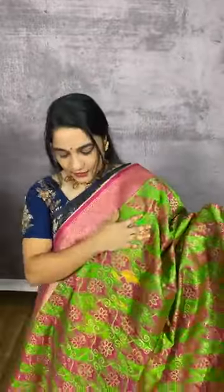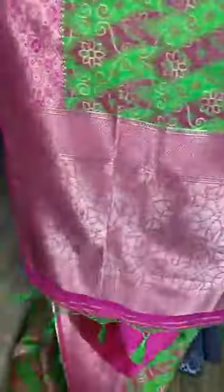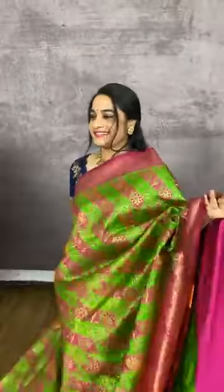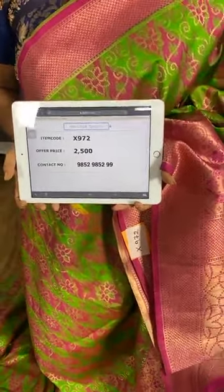One more combination in green and pink. The body comes with zari florals and self-embossed design. The border is in contrast with block brocade and geometrical brocade. The pallu is in contrast with florals. We have a contrast plain blouse with border. Item code X972, cost 2500 rupees. WhatsApp 98529852.